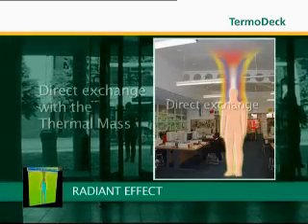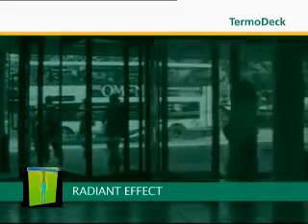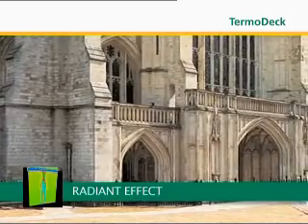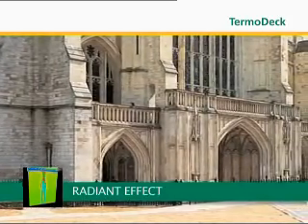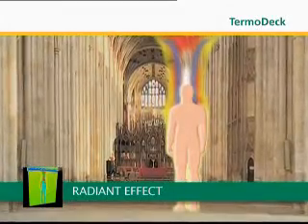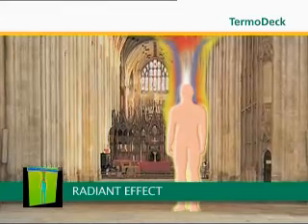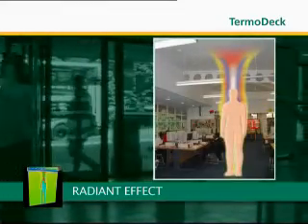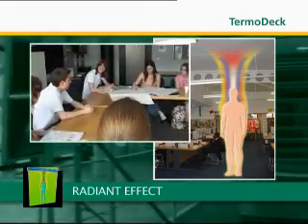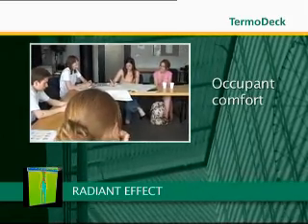And third, radiant effect. The radiant effect is a more direct method of heating and cooling. This principle is the same as that found inside a cathedral on a hot day, where you'll notice instantly how cool it feels stepping through the door, even though the air temperature has not changed. You're cooled by the direct radiant effect of the stone walls. In the same way, heat or coolth is radiated from the concrete slab at the heart of the ThermoDeck system, and passive heat exchange takes place directly with the occupants.